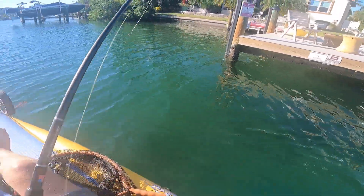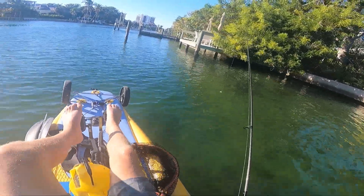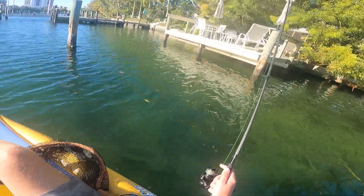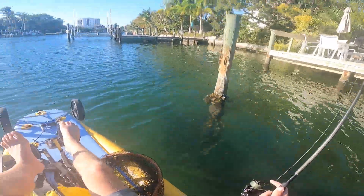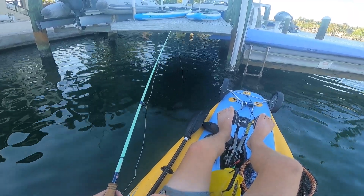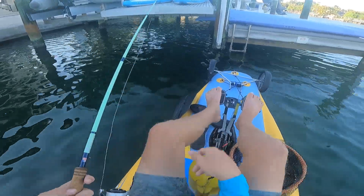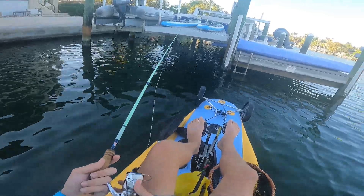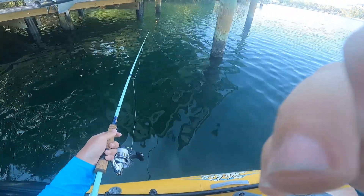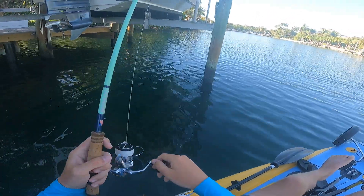Doesn't seem very many. Still trying to find them. We stopped at that one and I missed that big one. There they are, hitting now — I just got hooked one!